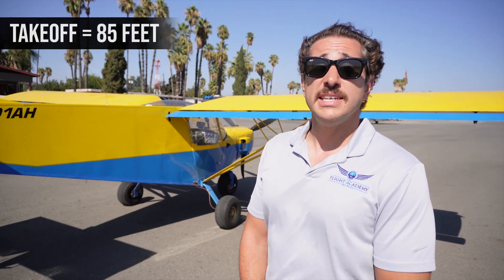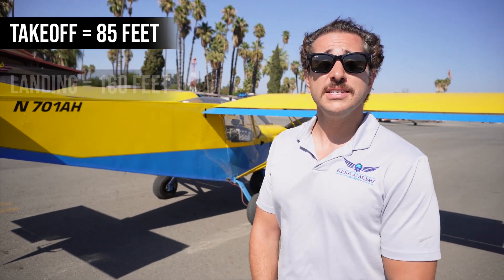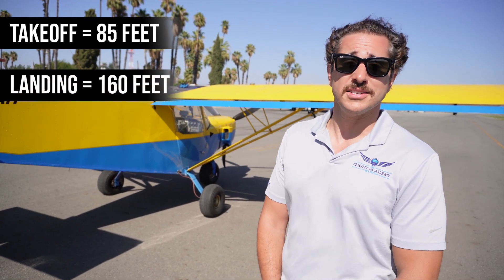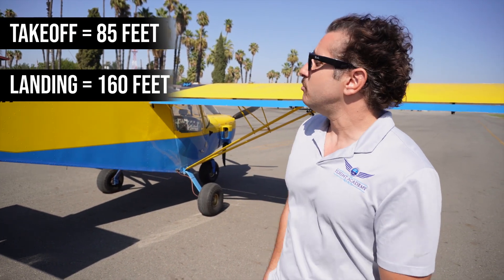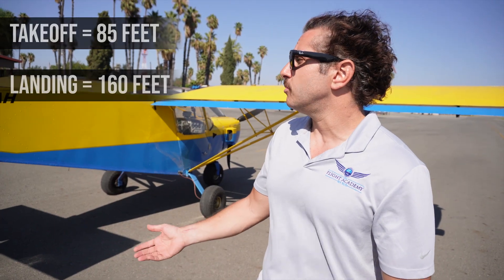So there you have it, guys. After three attempts, the best numbers turned out to be 85 feet for the takeoff ground roll and about 160 feet for the landing distance. Now, those are not the advertised numbers, but they're pretty darn impressive. Keep in mind, this is not a brand new airplane — it's a 20-year-old airplane, and it's not performing like a brand new one.